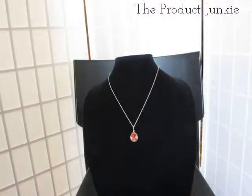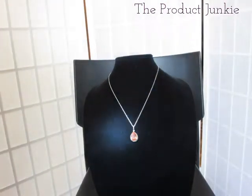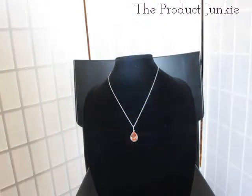I don't know if you can see it sparkling, but I'm going to put a little light on the subject to see if it'll give you the bounce and shine that I'm getting. The camera is not doing it justice.